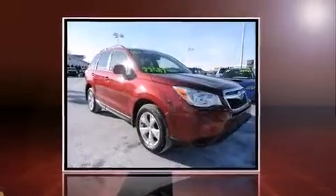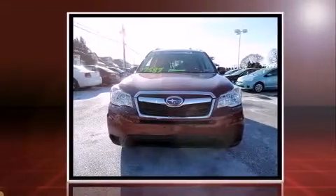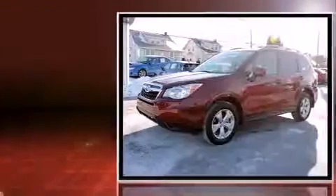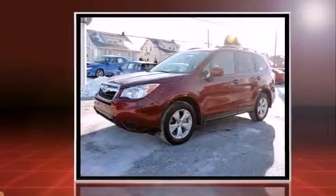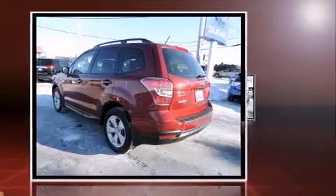The 2015 Subaru Forester with less than 10,000 miles on the odometer. This four-door sport utility vehicle prioritizes comfort, safety, and convenience. Under the hood you'll find a four-cylinder engine with more than 170 horsepower, and all-wheel drive keeps this model firmly attached to the road surface.